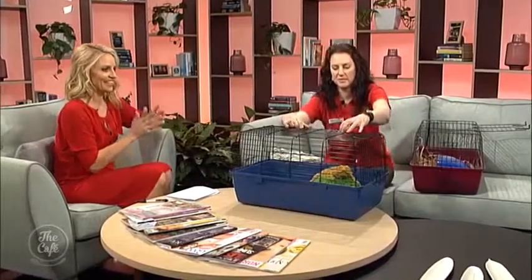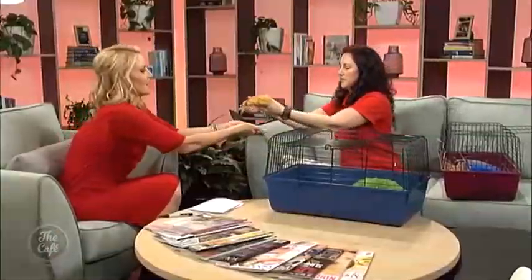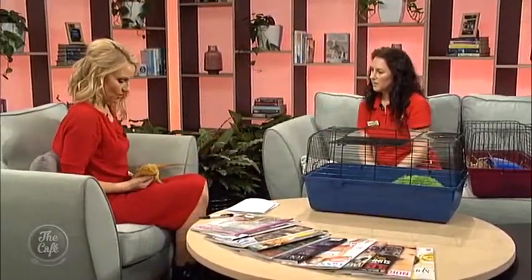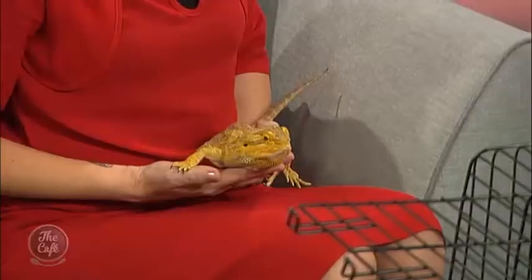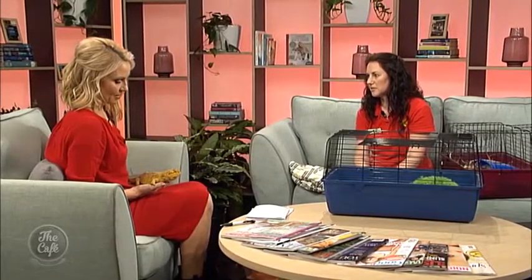Can we start off? Can I hold this guy over here? This is the best part of the job. What's his name? This is Sergeant Scalesworth. He's a bearded dragon. So I just hold him like this. He's a beautiful colour. How come he's so yellow? That's his happy colour. So what sort of care do you need to do for these fellas? You need a terrarium with UV lights and heat lamps and a decent amount of space for him, but they're actually quite an easy care. Probably one of the best types of lizards to keep as a pet.